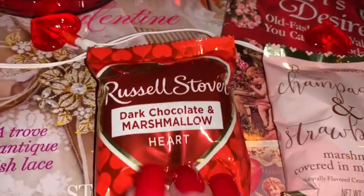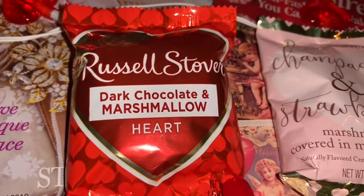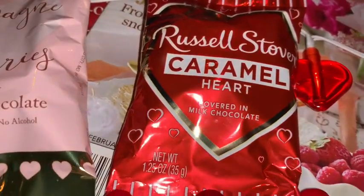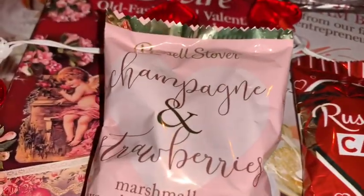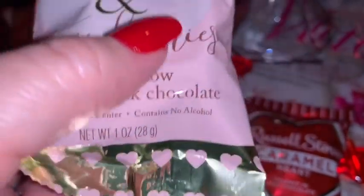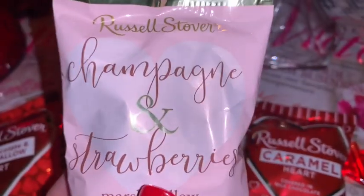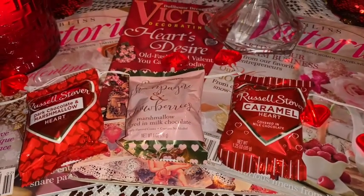For little fillers for my boys' baskets I got these little Russell Stover's little hearts — this one is dark chocolate and marshmallow, and this one is a little caramel one. I like the packaging on these. Then this one I thought was so pretty — it's champagne and strawberries. It's got little pink hearts on the gold foil and I love the baby pink in the middle. I'm just going to use these as little fillers for any empty spots in their baskets.